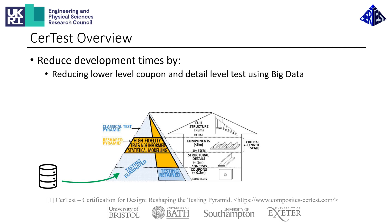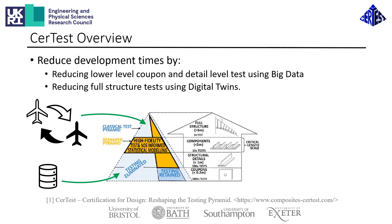The first is big data analysis, which will be used to leverage historical data sets to allow large reductions in the required amount of lower level coupon and detail level tests at the bottom of the testing pyramid. At the top of the pyramid, CERTES activities are working to develop digital twin technologies, allowing each physical component to be matched with a numerical copy. This will allow greater insight into the full structural performance while requiring fewer tests. The historical data will also be used to feed the digital twin to ensure it is an accurate representation of the real part.